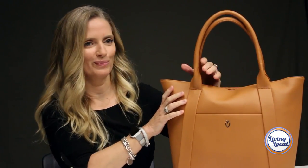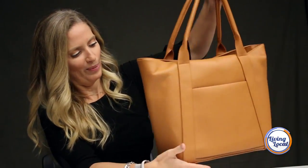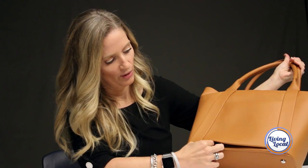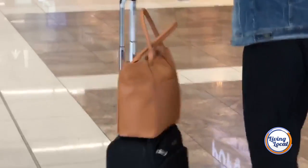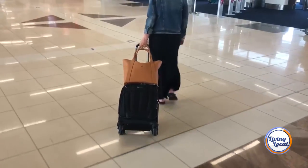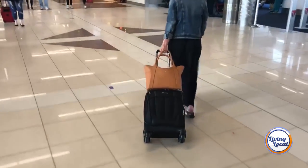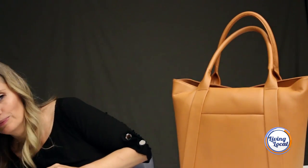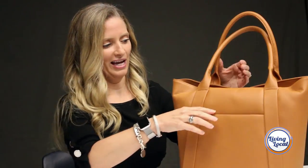I liked the exterior pockets. This would probably be a good time to mention the back pocket has a zipper at the bottom which allows you to zip and unzip so that you can put it over your carry-on, which I thought was great once I learned how to use it.